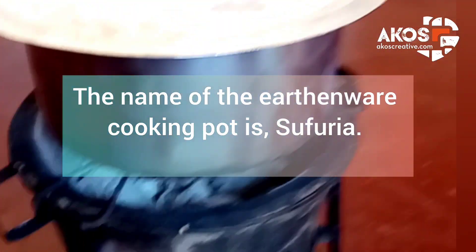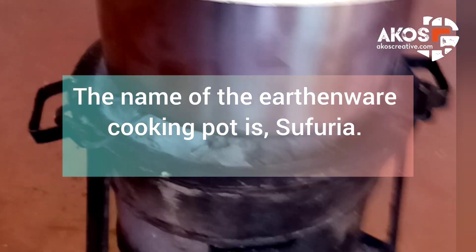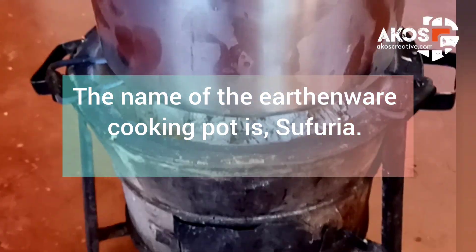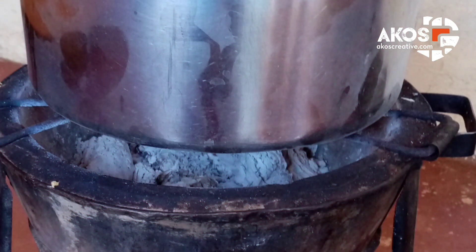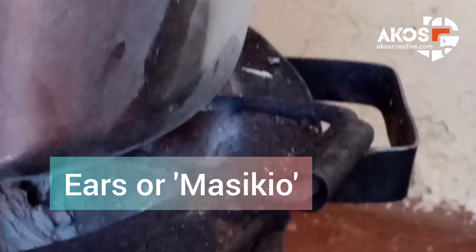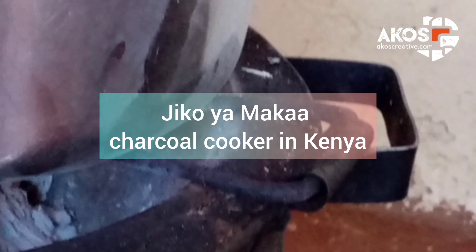The Jiko Yumaka has an outer and inner side. Let's look at the inner side of the mold, where the actual earthenware pot sits during cooking. The name of the earthenware cooking pot is Sufuria. The parts of the Jiko Yumaka cooker which support the Sufuria cooking pot are referred to as the ears. The local people call it Masikyo. The Masikyo ears are made of steel — solid and sturdy so that they can bear the weight of the cooking pot and its contents.